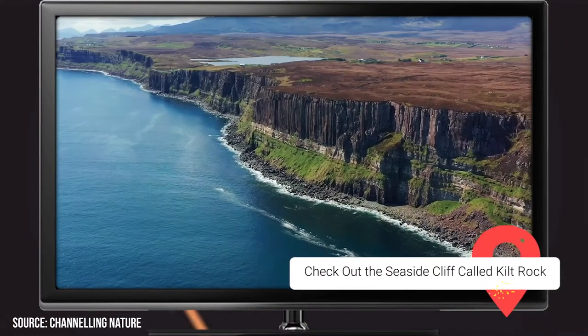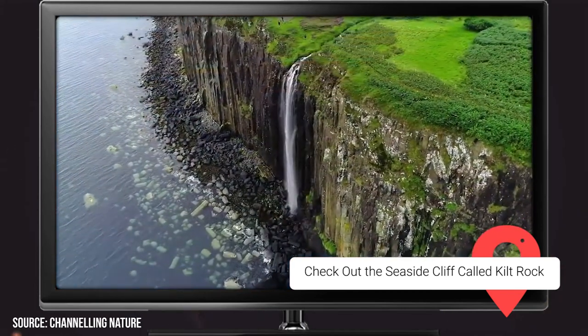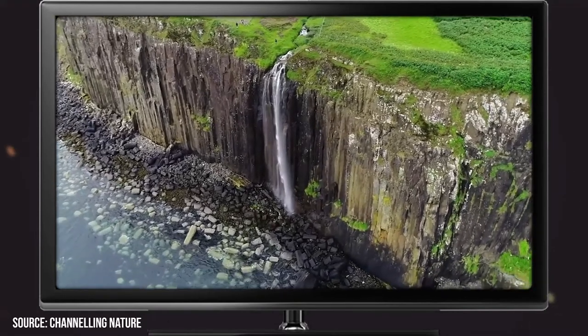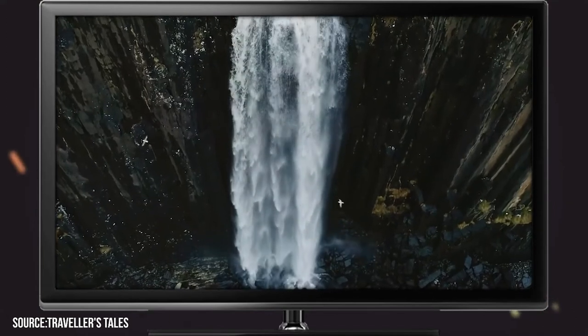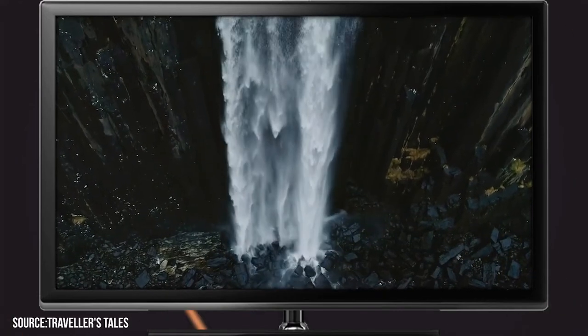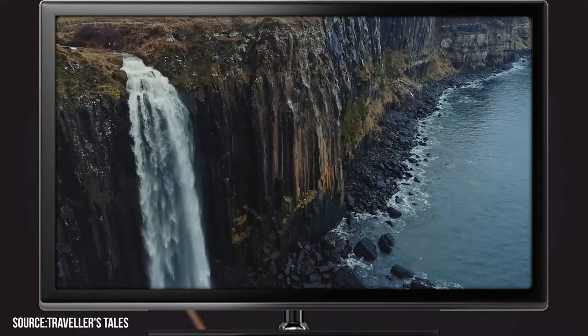Check out the seaside cliff called Kilt Rock. There are few things more Scottish than a seaside cliff that resembles a giant kilt. The appropriately named Kilt Rock is just that, and it's no surprise that the beautiful location has become such a favorite with locals and tourists alike. The natural beauty of the location is more than enough to make a visit worthwhile. It's particularly gorgeous during sunrise.